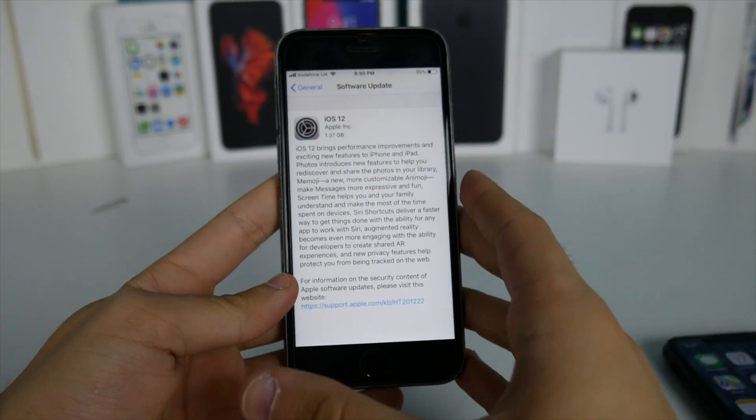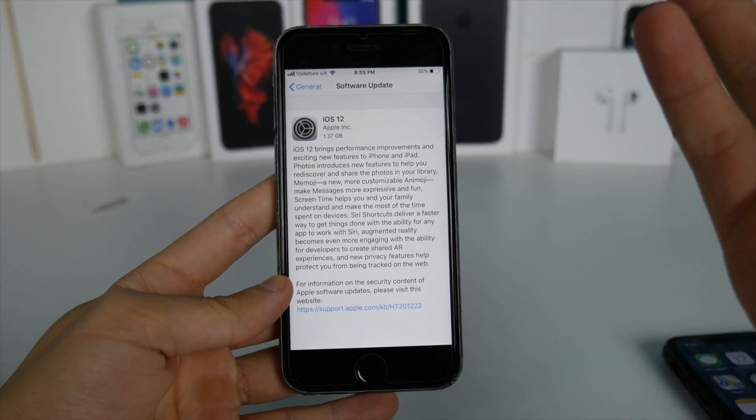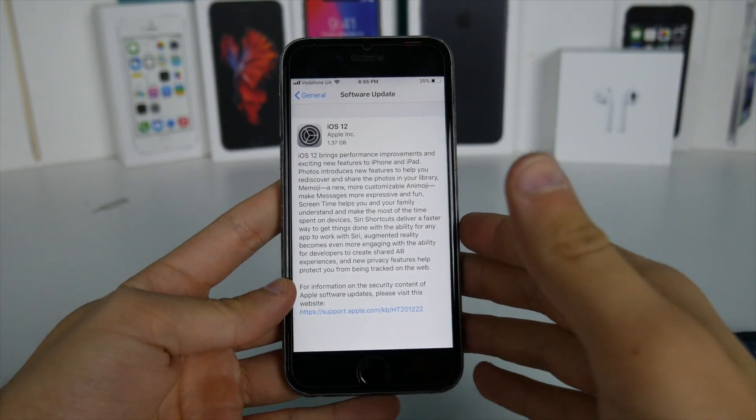If you want, just keep the profile. If you have the latest iOS 12 beta, this should already be the latest version of iOS 12 that we have — it's the same one, no need to update to a new one.